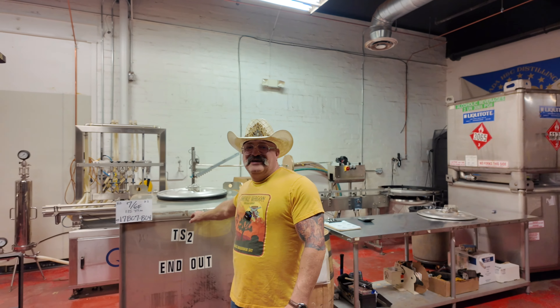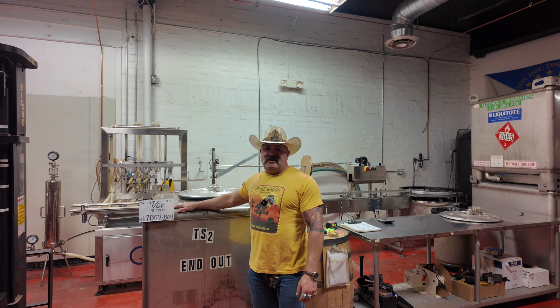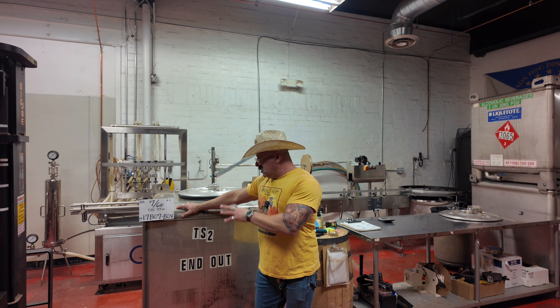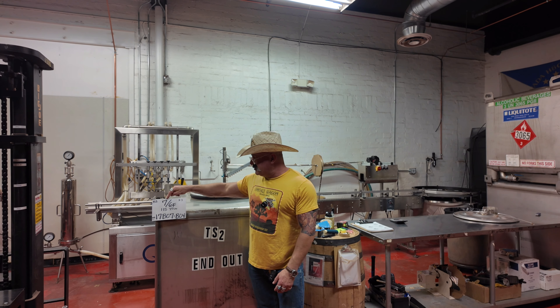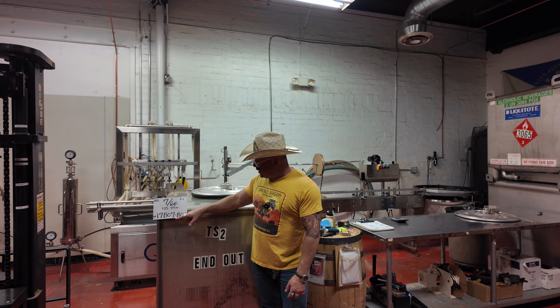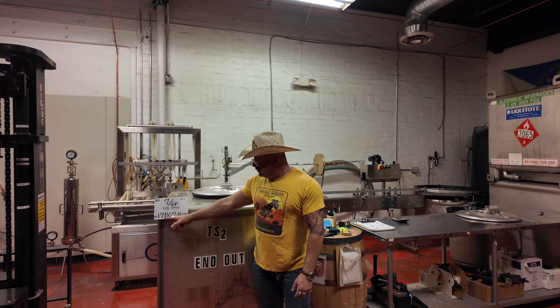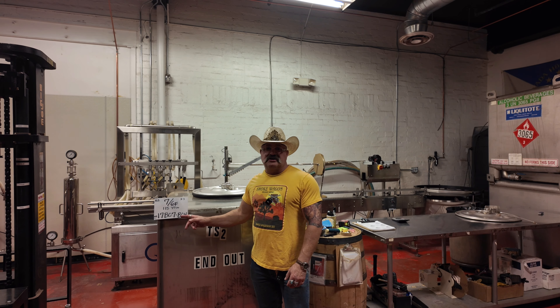Let's start over here. This right here is a dump tank, and you can see on this one it says '7 6 F' — that's seven-year, sixth floor, warehouse F. It's 115.37 proof, and this is the federal batch ID distillation run.